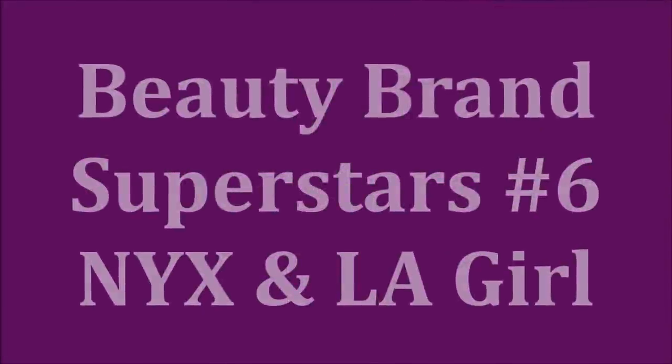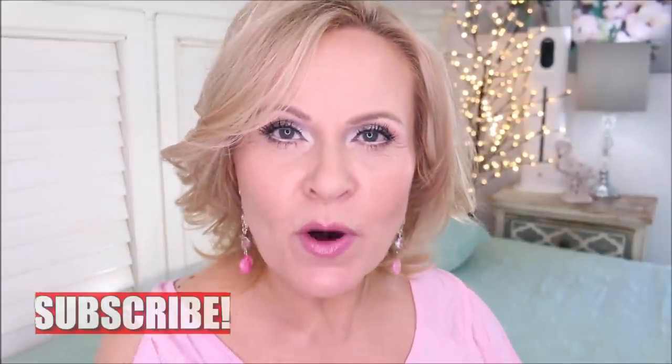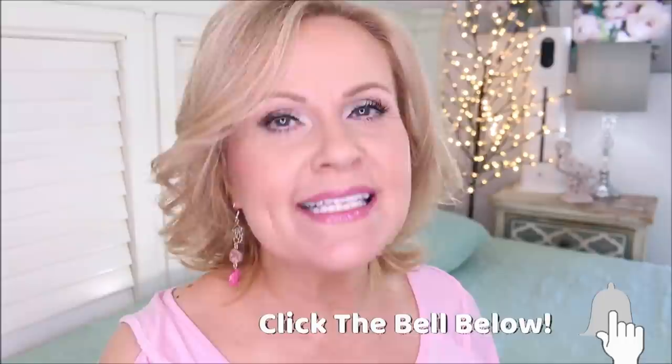I had to go back and check which installment this is. This is installment number six of Drugstore Beauty Brand Superstars. I have another installment for you guys. I put together what I feel like is the best products from certain brands. This time we're tackling LA Girl and NYX, and we're going to find the very best from those brands that I have tried.